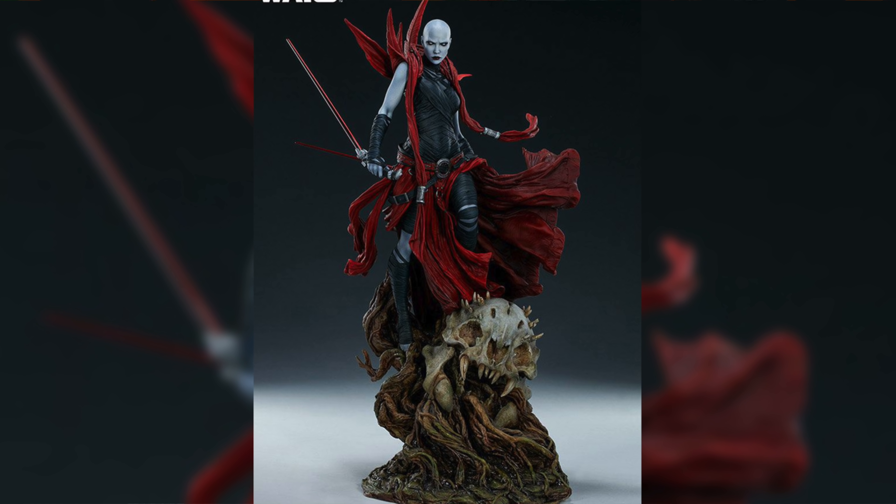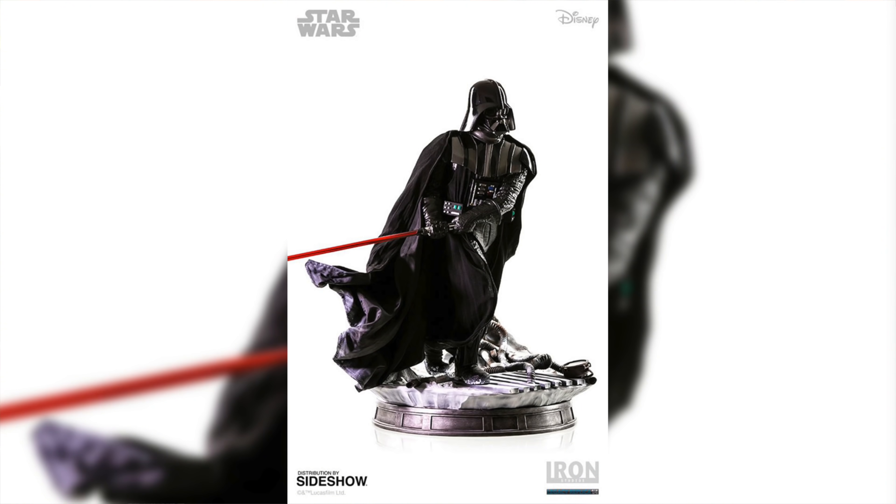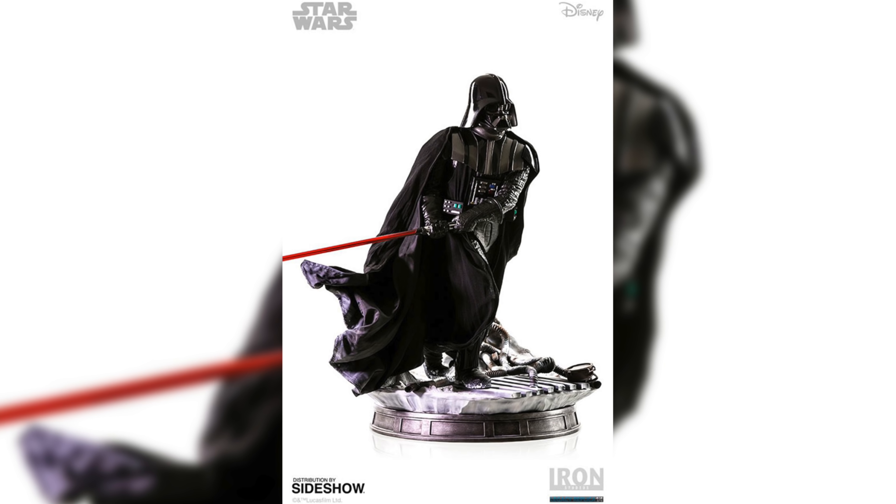Number seven on the list is another one from the Mythos line — I'm talking about none other than Asajj Ventress. This is sculpted by some of my favorite designers, the Chuchurik Brothers, and boasts a price tag of $595, still up for pre-order. Another one we were fortunate enough to see during Sideshow Con. The Mythos line seems to be paying attention and borrowing a lot from the Star Wars Clone Wars animated series. This one just has an amazing design with so many awesome details that make her a fan favorite character from the show.